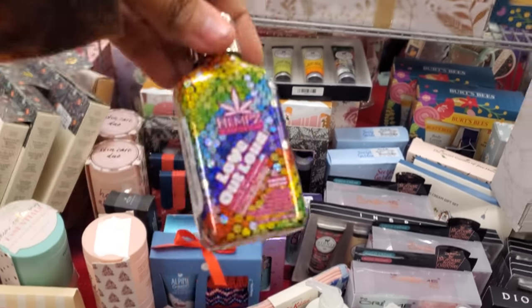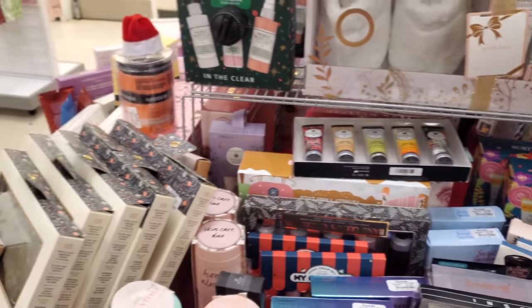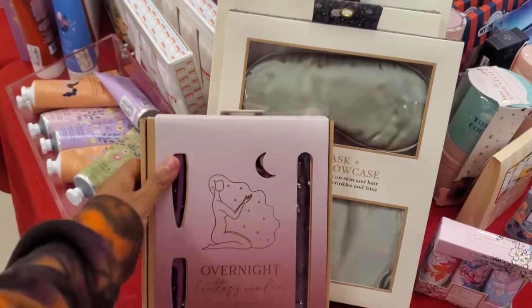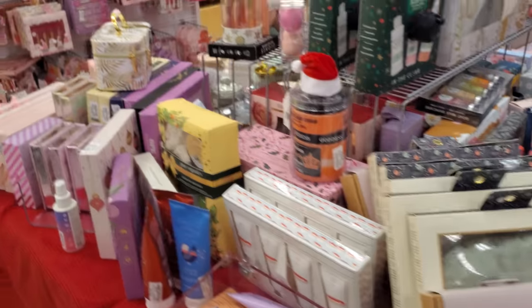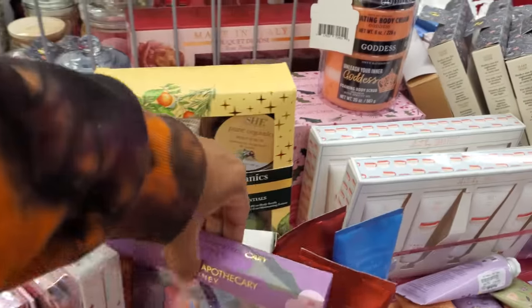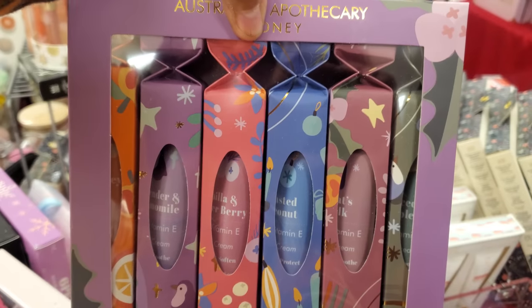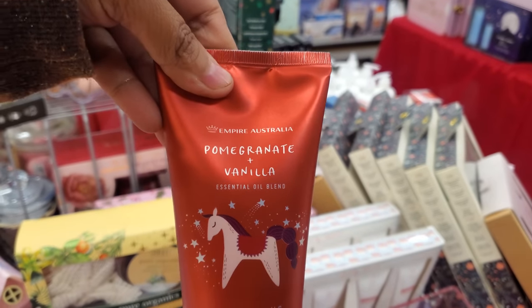Little tiny hemp for $4. Again, more stocking stuffer options. What is that — an overnight heating pillow? Curls to curl your hair at nighttime. So, Roba Therapy hand cream, pomegranate vanilla for $5 body cream.